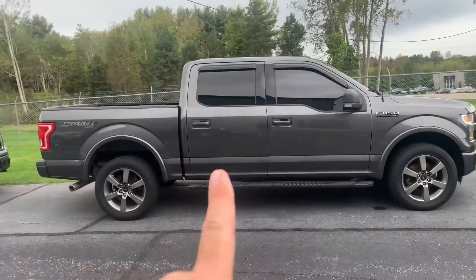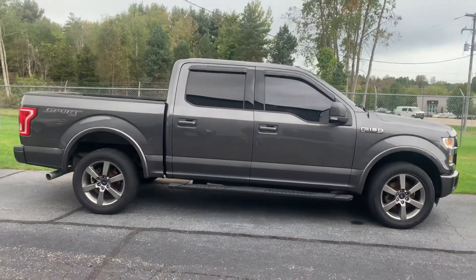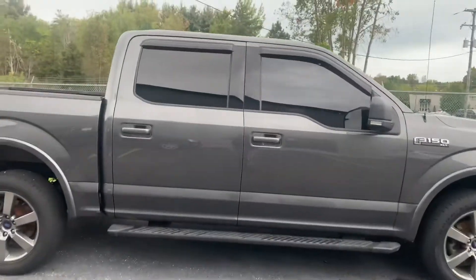We have this one in particular. This is a 2015 F-150 XLT Sport. With the 20s, with the center console. Look at this thing. Let's fire it up. We've got a 5-liter V8 in this one.